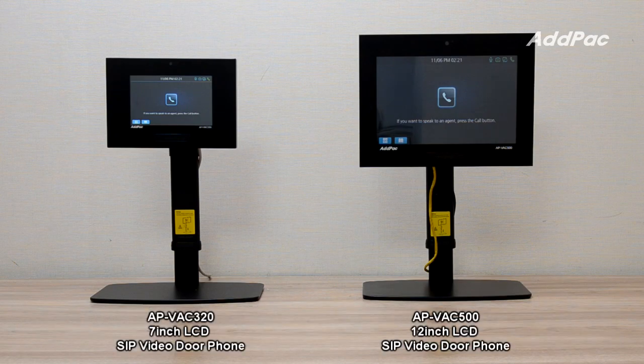APVH320 and APVH500 have excellent scalability using the SIP standard VIP signal process feature by interworking with the Adapak IP video phone and SIP video code manager server.